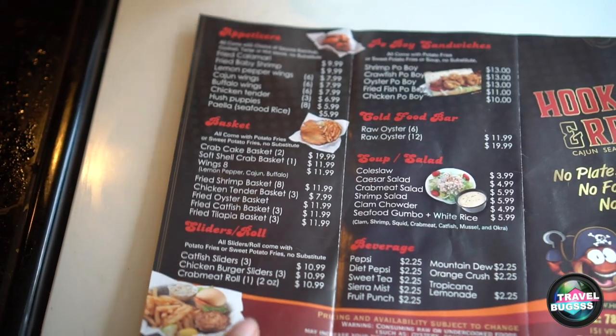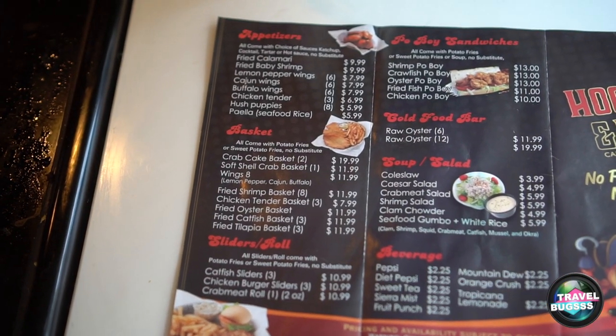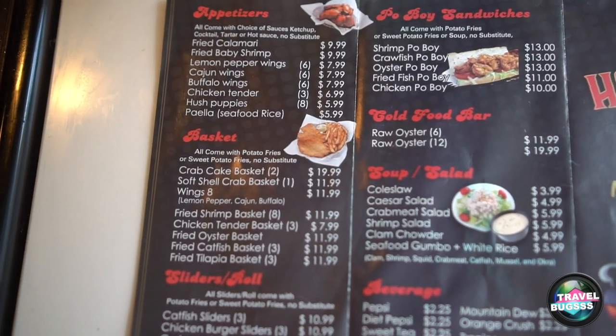They've got a bunch of other appetizers too — fish po'boys, sandwiches, wings, salads, crab cake baskets, and soups and salads. So you don't just have to go with the main attraction — the bag, I'll call it a grab bag.